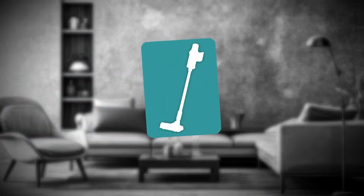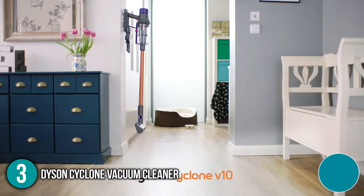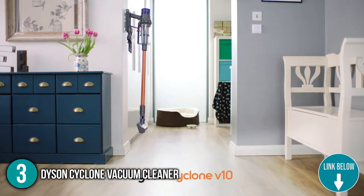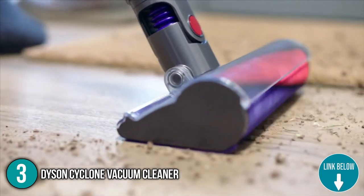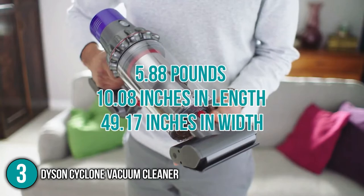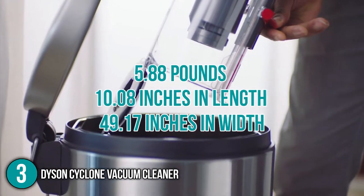The third household appliance on our list is the Dyson Cyclone Vacuum Cleaner. The cord-free operation of the Dyson Cyclone Vacuum Cleaner makes it easier for you to reach forgotten corners of your home, making it a perfect tool for seasonal deep cleaning. This item weighs 5.88 pounds with dimensions of 10.08 inches in length and 49.17 inches in width.